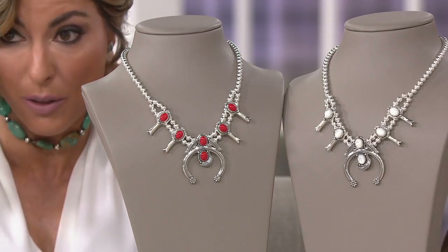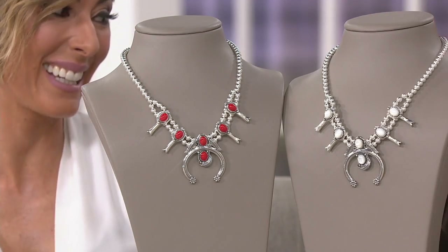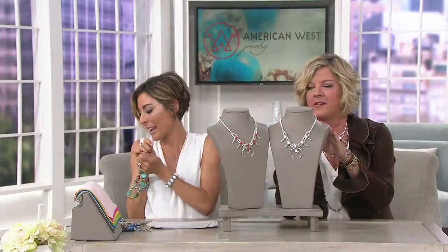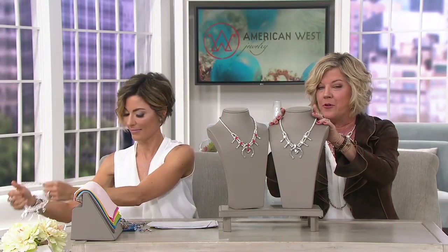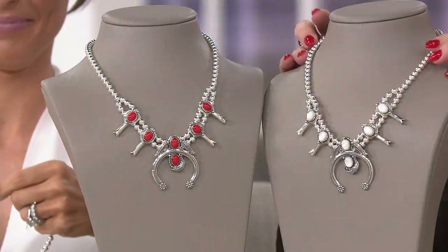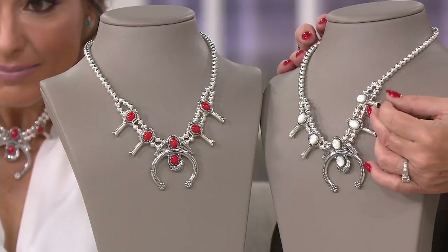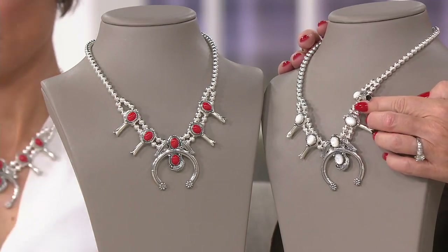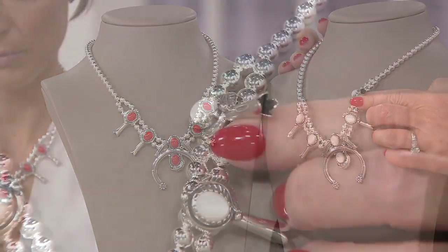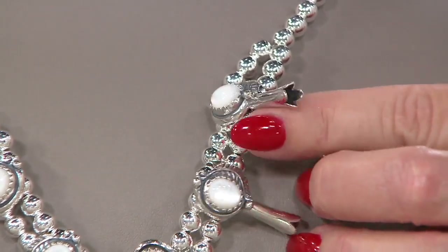She's wearing the white mother of pearl and I might copy her and layer it up with a longer necklace. This is the must-have statement necklace if you love traditional southwestern jewelry and Native American styling. The squash blossom necklace features stations — trumpets of sterling silver that are actually representative of the blossom on the sacred squash plant.